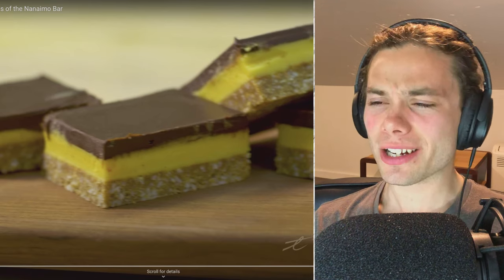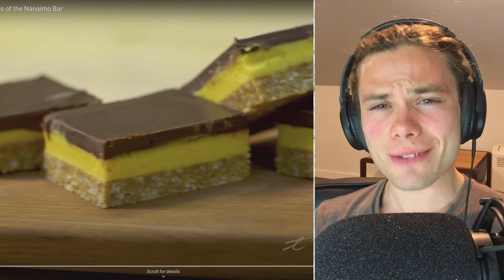Actually no, it's a no-bake bar isn't it? So yeah it must be just a different recipe — but is it flavoured? That's what I'm wondering.